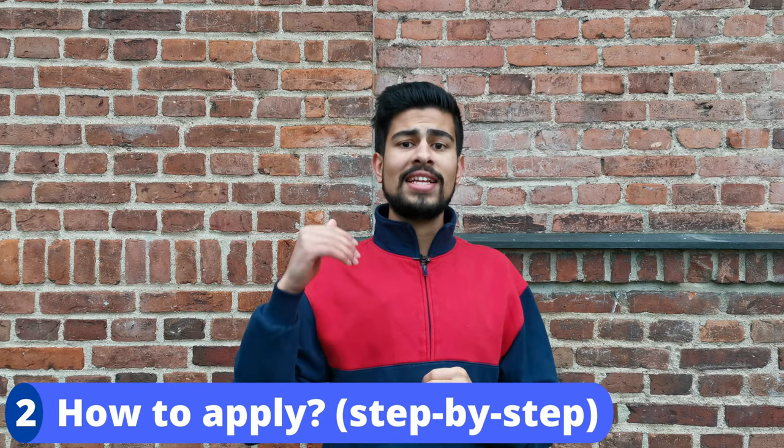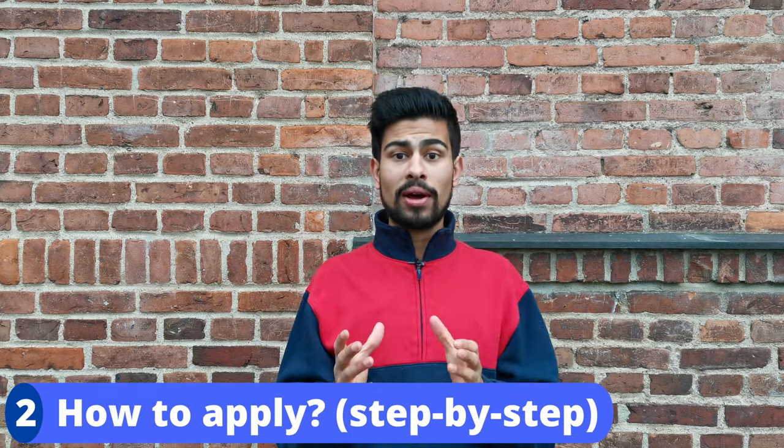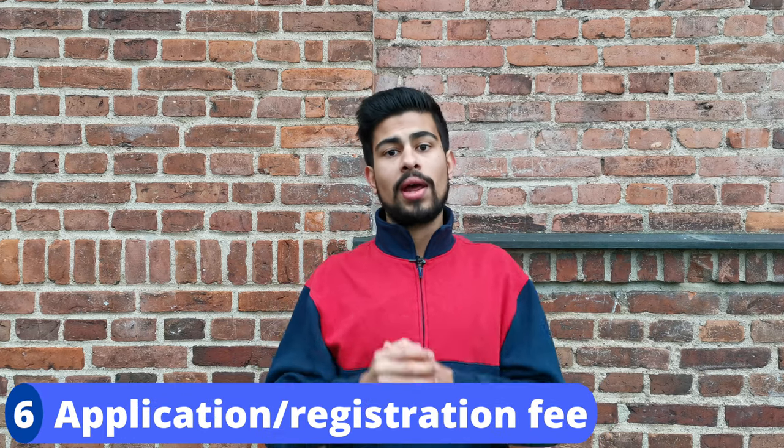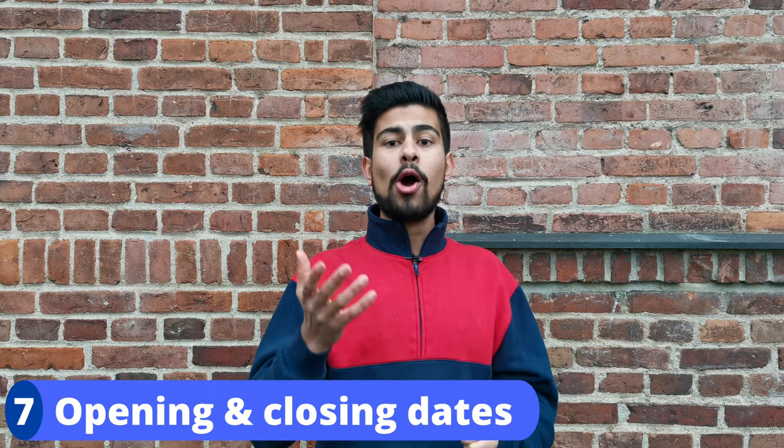So you'll learn who is qualified, a detailed step-by-step on how to apply, how applicants are assessed, entrance examinations, documents required, application and registration fee, opening and closing dates, and whether or not you can transfer from one Polish medical university to another.